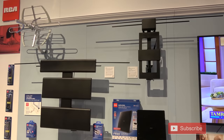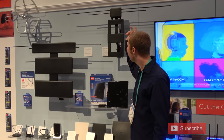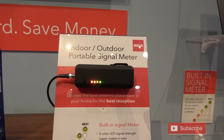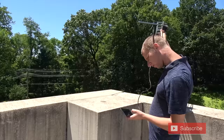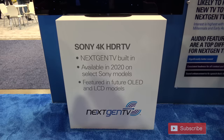Not quite ATSC 3.0 related, but RCA showed off some indoor and outdoor antenna models at CES. I applaud RCA for including VHF elements on some of these models, since many antennas do not have the proper VHF elements to pick up RF channels 2 through 13. They also showed off a portable signal meter to calibrate outdoor antennas. Personally, I'd prefer a portable TV set, but this is a start for consumers setting up outdoor antennas.